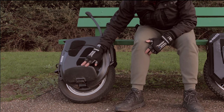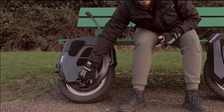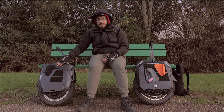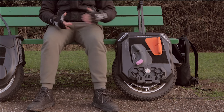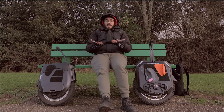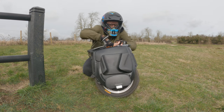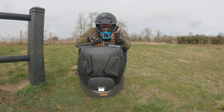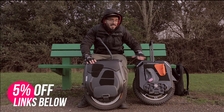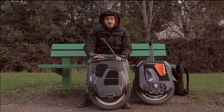Another thing I like about the Inmotion V12 is that even if you just open the pedals a bit, they don't drop down — it's just an extra screw on the bottom. I don't understand why other brands don't copy that. The Commander uses a magnet, and if it's not strong enough — as happens with many Begode/Gotway wheels — the pedals fall. The V12 also has a cut-off switch, which makes it much easier to handle on a train. Weight-wise, the V12 is 29 kg versus 35 kg for the Commander.